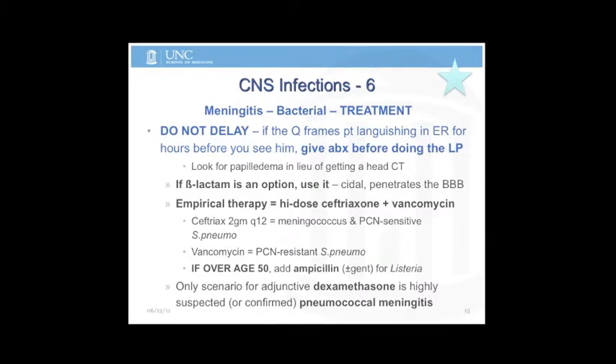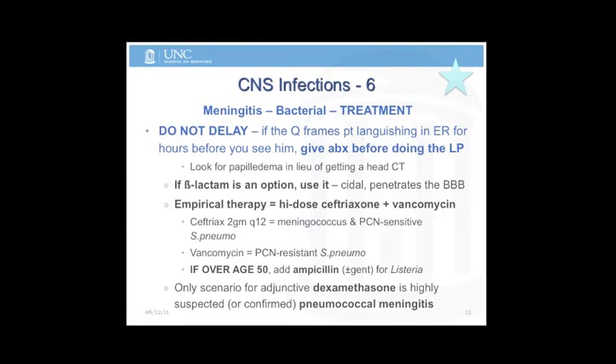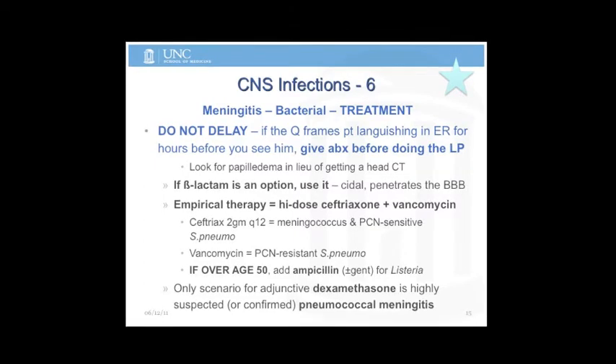You make your ID practitioner happy to get your culture, but then your patient is dead and the culture is useless. So if you have an option to use a beta-lactam, use it. Beta-lactams have the best penetration of the blood-brain barrier for meningitis purposes.